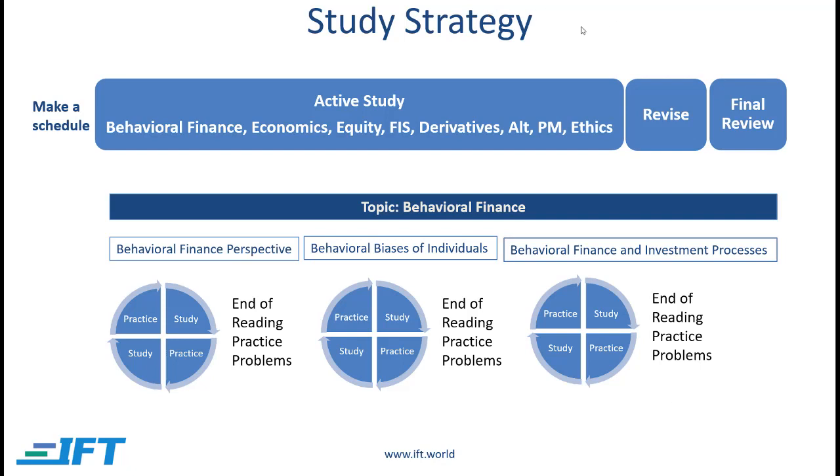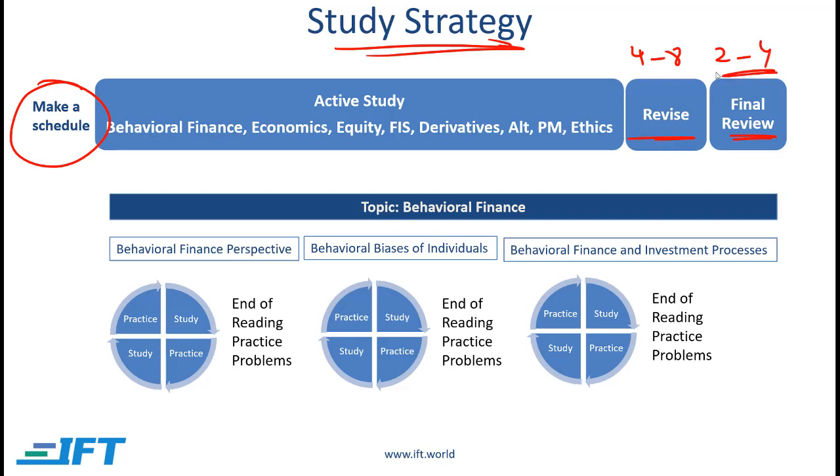Now let's talk about your study strategy. Step one is to make a schedule. At a high level, you need to have an active study stage where you go through all the topics, then a revision phase which should be four to eight weeks, and a final review phase which should be between two and four weeks.